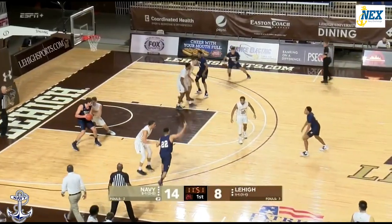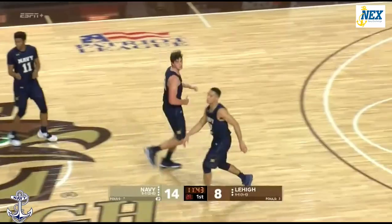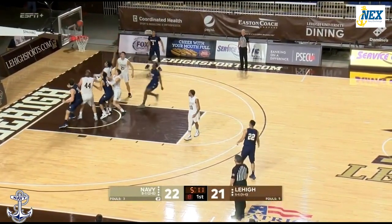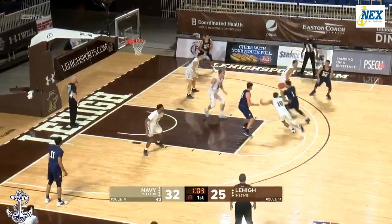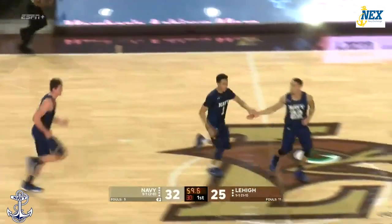Seventh Lehigh turnover. Nice move down low. Tyler Nelson turnaround — somebody got a piece of that, but it goes down anyway. 12 of 15, 80 percent from the free throw line. That was a loss by 12 from the elbow. John Carter.